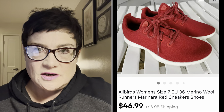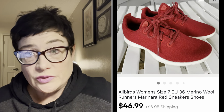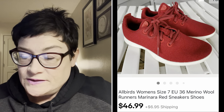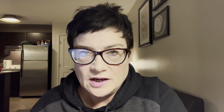Next, another pair of All Birds. I bought these at completely different times of the year and don't believe they were part of the same donation, but they sold within a couple of weeks of each other. These are women's in a beautiful rich red color, and I sold those for $46.99 plus buyer paid shipping.